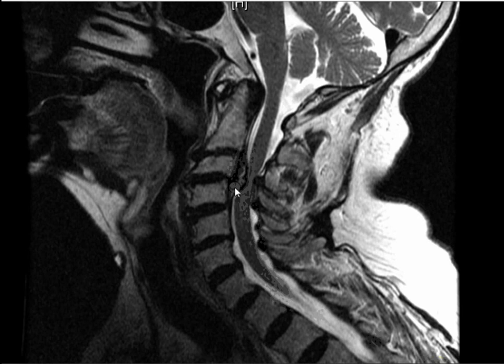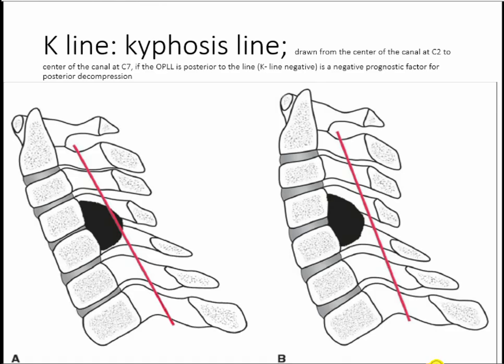For some reason it's acting like a growth plate — laying down bone and compressing the spinal cord. There's a radiographic measurement called the K-line — the kyphosis line. You draw a line from the middle of the C2 spinal canal to the middle of the C7 spinal canal. If the lesion doesn't cross it, you can treat this posteriorly. But if the lesion crosses it, posterior decompression won't work as well and you have to approach it anteriorly.